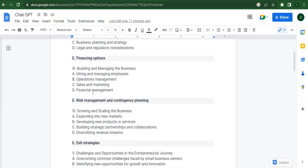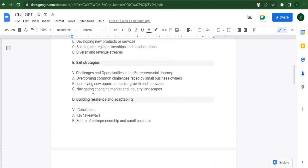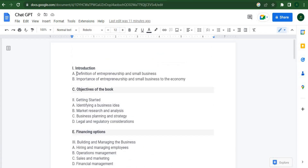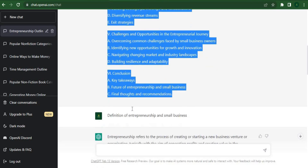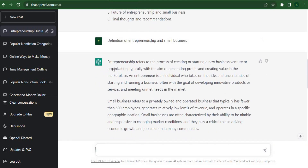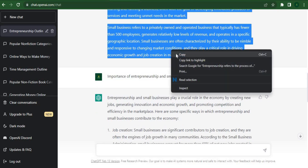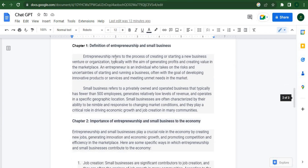We already have the full outline of the book. Now we want ChatGPT to start writing the booklet for us. In the first chapter, we'll start with an introduction and definition of entrepreneurship. Simply copy the chapter name and paste it into ChatGPT. When we instruct ChatGPT to write the first chapter of our ebook, all you have to do is pick it, copy it, and then go back to Google Docs and paste it in. The first chapter of the book is done.